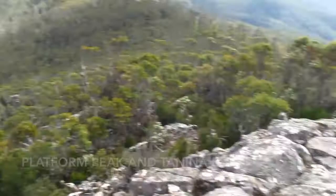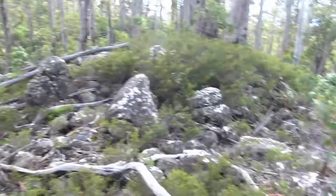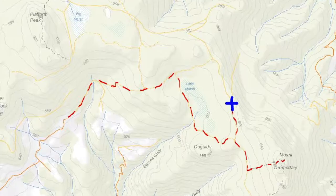On my way to Platform Peak now — there's the fire trail down there. Just made a small detour so I can have lunch at a place with reasonable views and I'm not in the gale-force winds.